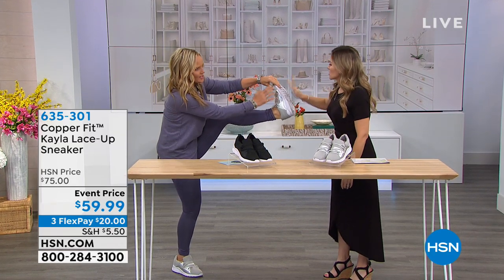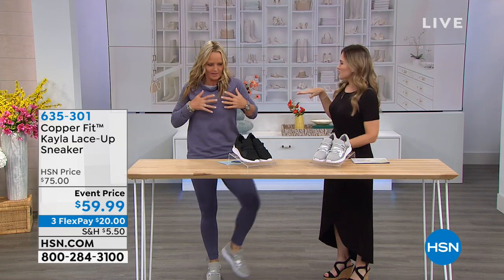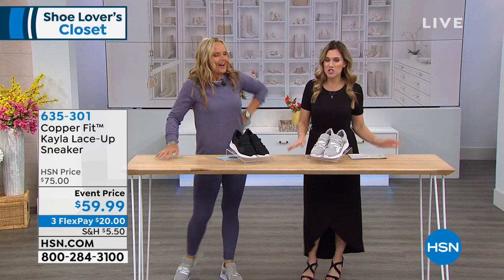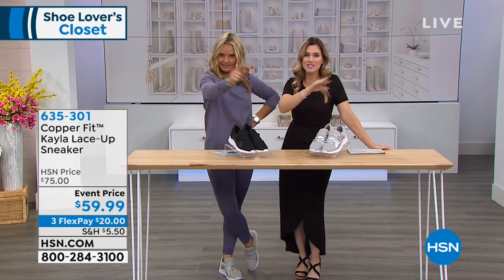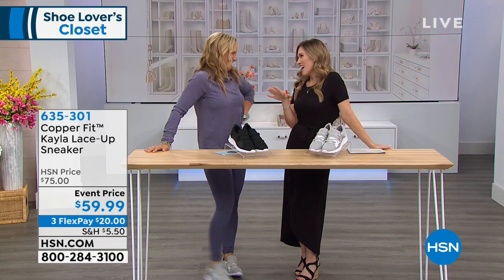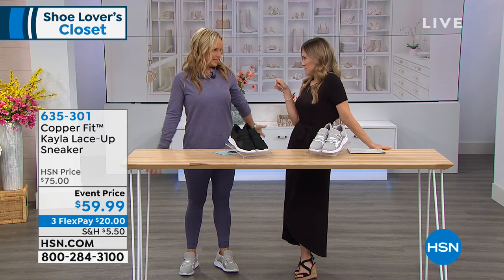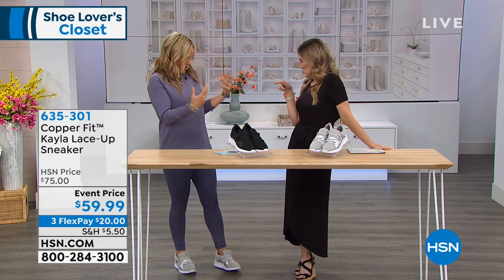I'm showing you my nice silver sneakers and my matching nail polish. You're showing off — Annika Keeland, everybody! If you were just flipping through the channels, stop right there because it gets just better from here. So good to have you; we haven't been together in a while. This is Shoe Lovers Closet, for all the lovers of the shoes.